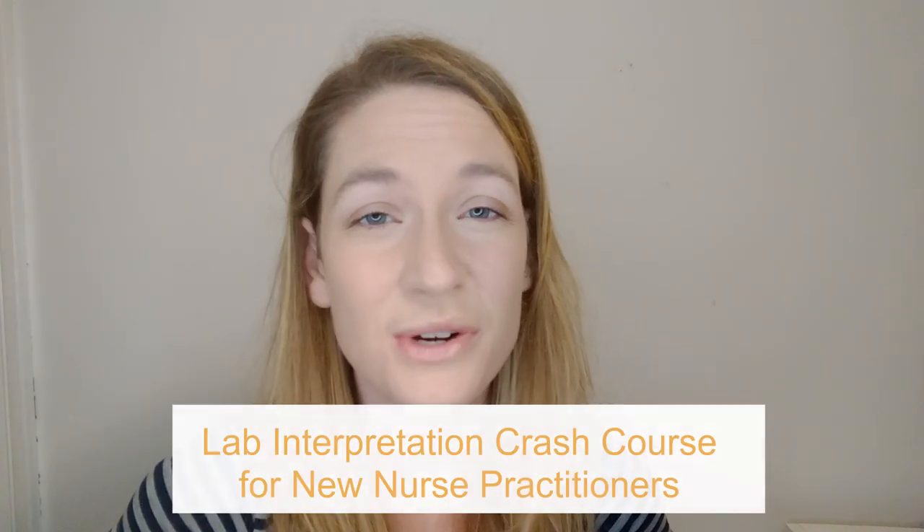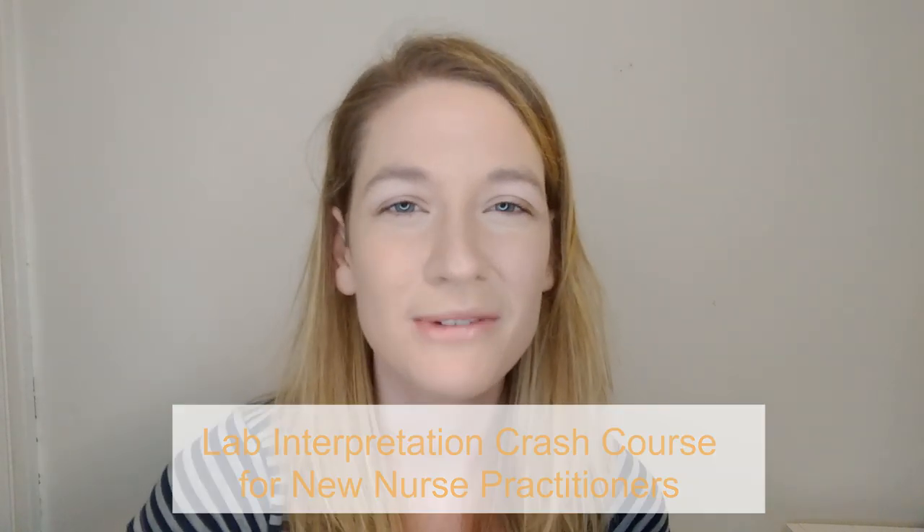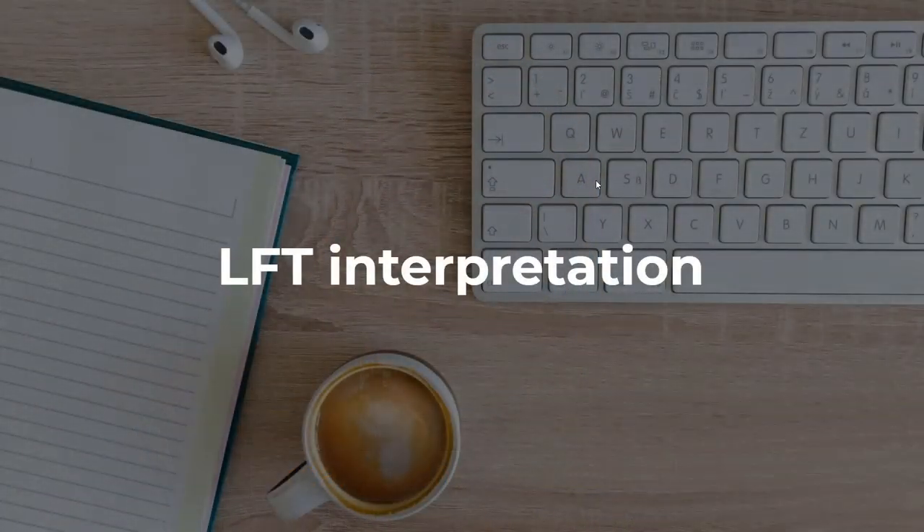If you're interested in hearing more, LFTs are a really big topic. They're going to be included in the lab interpretation course for new nurse practitioners. If you are interested, sign up at realworldnp.com/labs. Otherwise, without further ado, I'm going to share my screen with you. Let's hop into the case study.